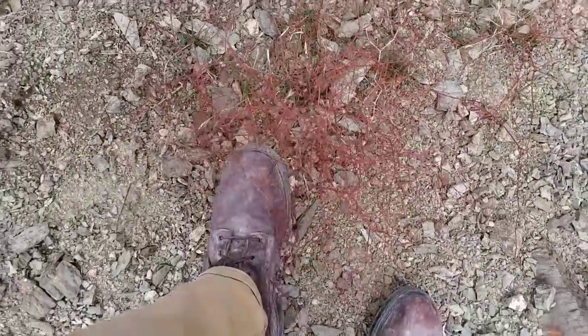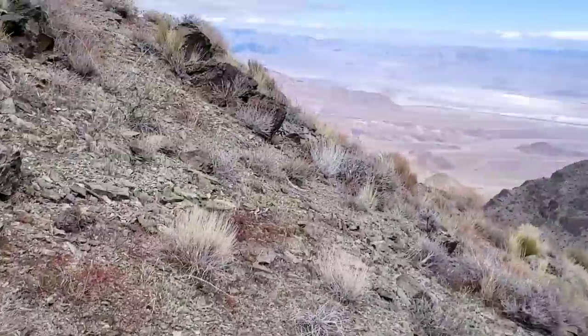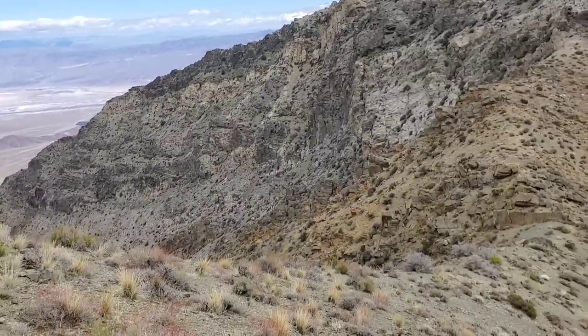Some nice eriogonum left over. Nice skeletons of eriogonum — the buckwheats.